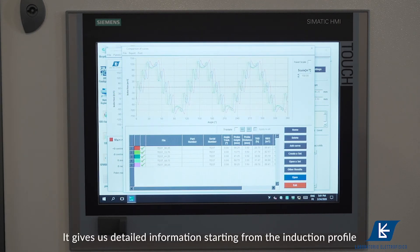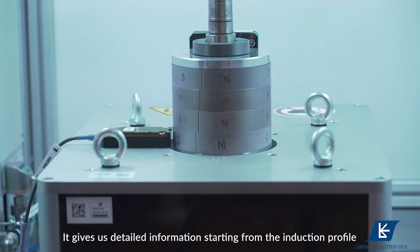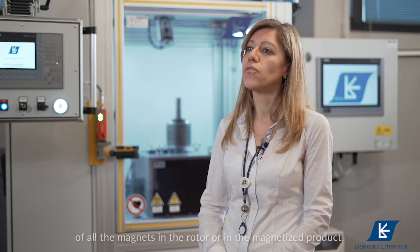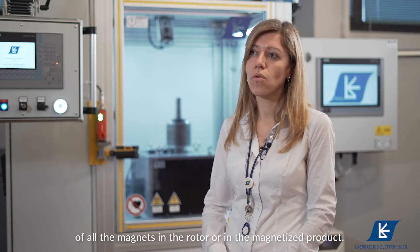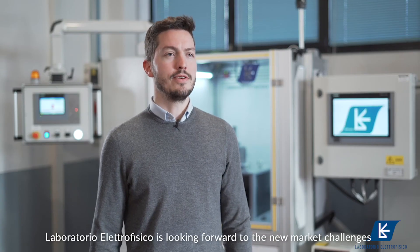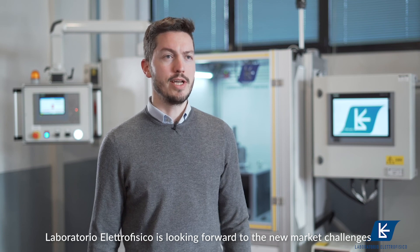It gives detailed information starting from the induction profile of the magnetized part up to the verification of the presence of all the magnets in the rotor or in the magnetized product. Laboratorio Electrofisico is looking forward to the new market challenges.